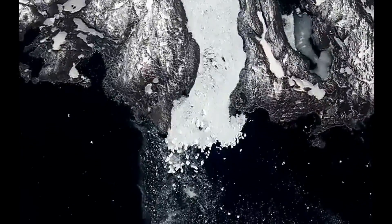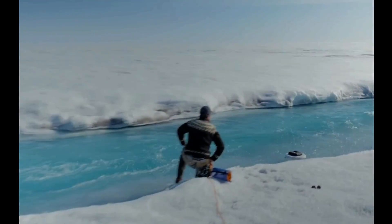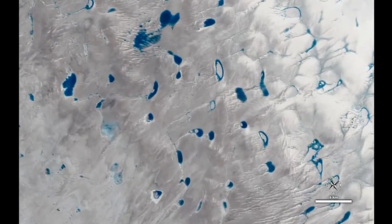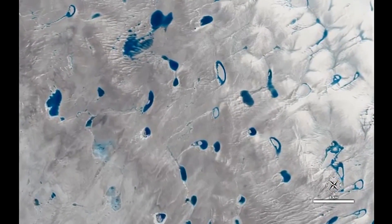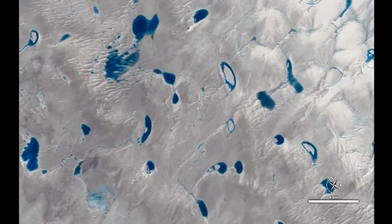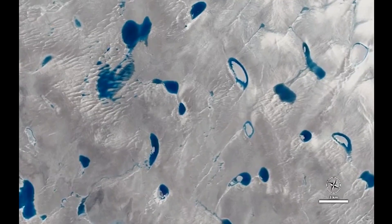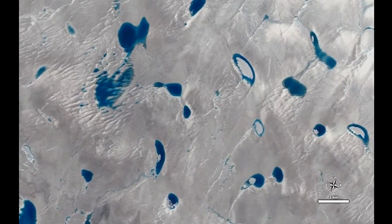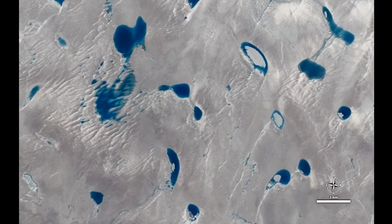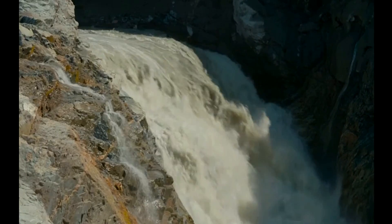Three times faster than it moved in the mid-1990s. There are signs that the melting could accelerate. Increasingly, in summer, surface melt waters collect in ponds on the surface of the ice sheet. This is an area just south of the Jakobshavan Glacier. As these ponds deepen, they can begin to drain down through cracks in the ice. That may increase melting by carrying heat down to the base of the ice sheet. When this happens, friction between the rock and the ice above it is reduced, and the flow speeds up.